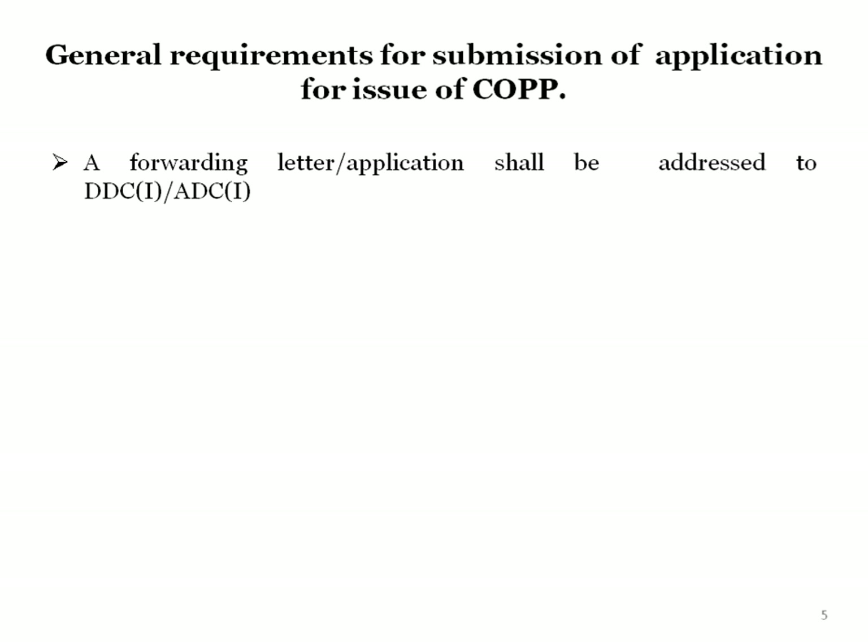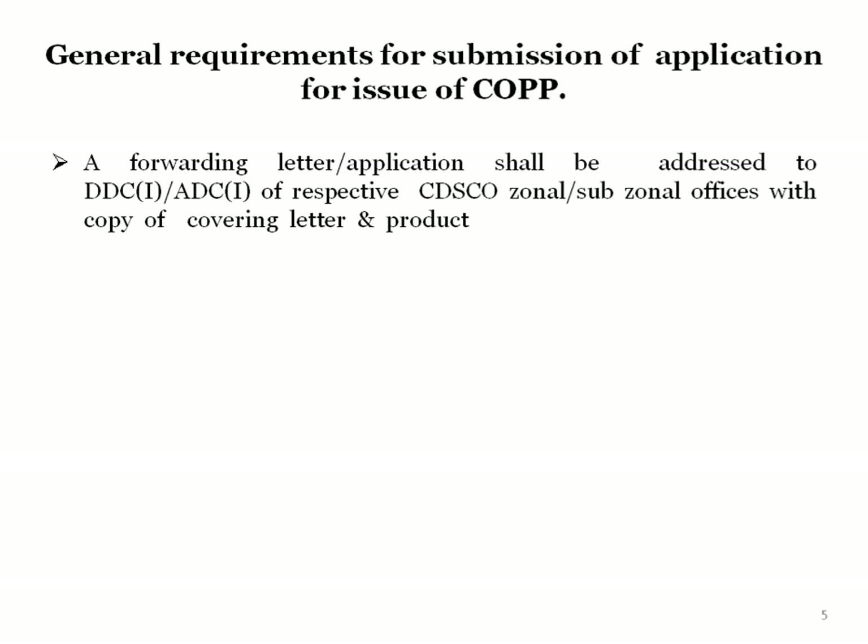Now we will see the general requirements for submission of the application for issue of COPP. A forwarding letter or application shall be addressed to DDC(I) or ADC(I) of the respective CDSCO zonal or sub-zonal offices, with a copy of the covering letter and product summary sheet to DCG(I), submitted by an authorized person only. The manufacturer can apply to the zonal office or sub-zonal office along with the covering letter and summary of the product.